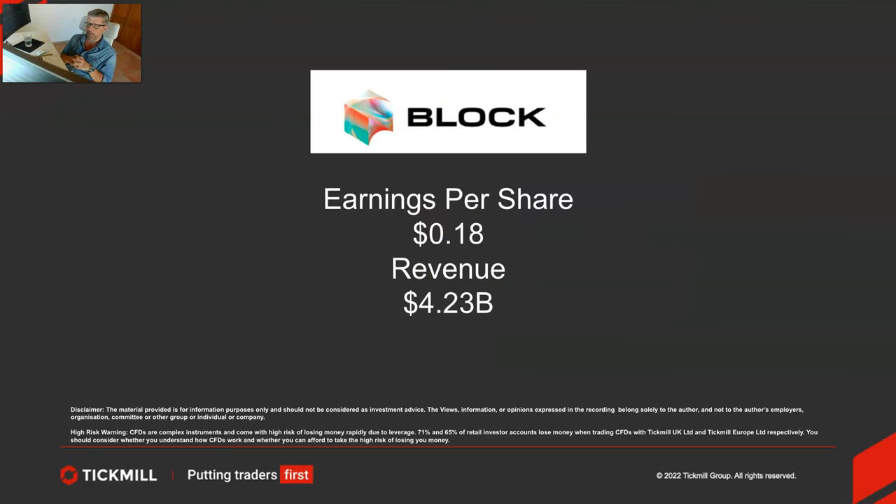We are looking at Block's earnings report after the New York close this evening. We're looking for an earnings per share print of 18 cents on revenue of $4.23 billion. There's a whisper number on the street that the EPS could print at 23 cents.